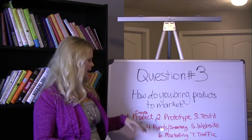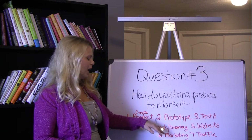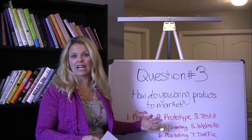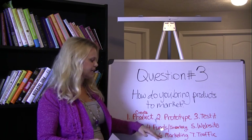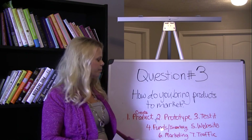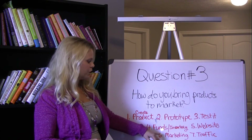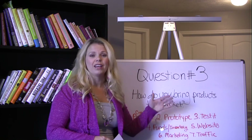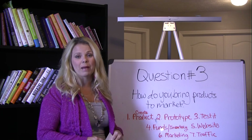That's basically how you bring a product to market. You start with your idea, create a prototype, test it, get your first batch of inventory — or just create it if it's an online downloadable training program. You still have to create it and have it ready. Then you build a website and make sure you have a way to take payments. You do marketing and selling, and then you drive traffic. Traffic is what really gets the sales and gets your name out there in a bigger way.